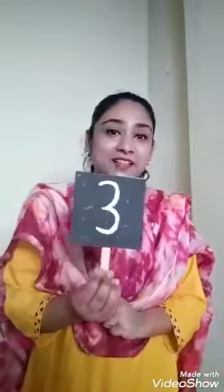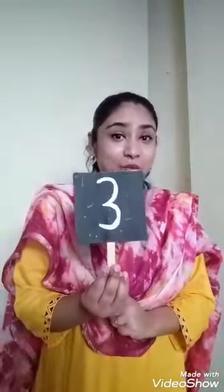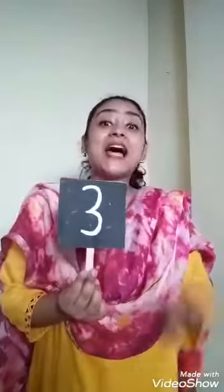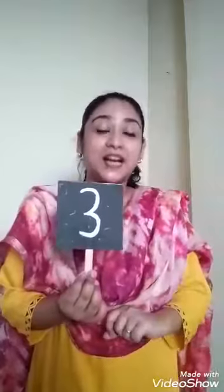Hello children, I am back again with another new video. So today we are going to learn to recognize a new number. And do you know which number that is? Let me tell you. That number is number 3. Which number is this? Number 3. Say loudly children: number 3. Again, number 3.